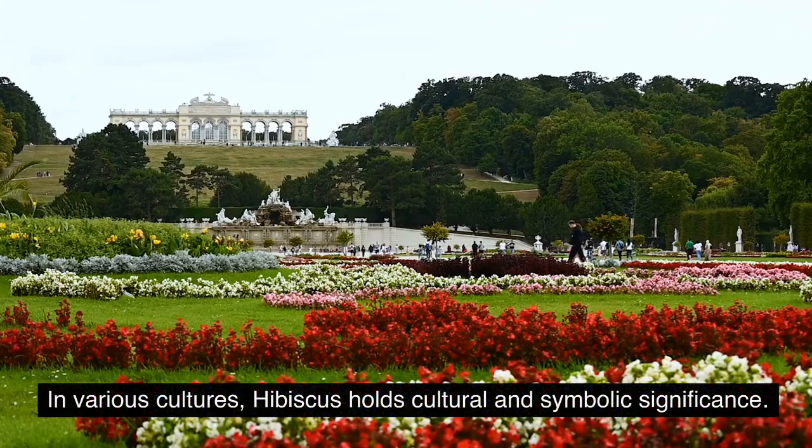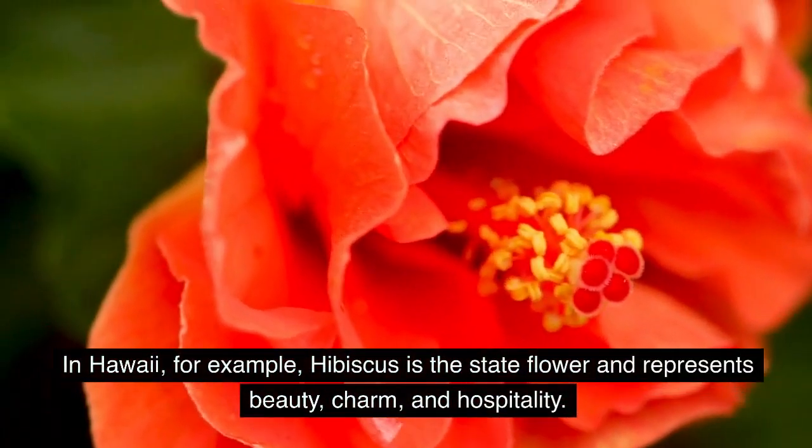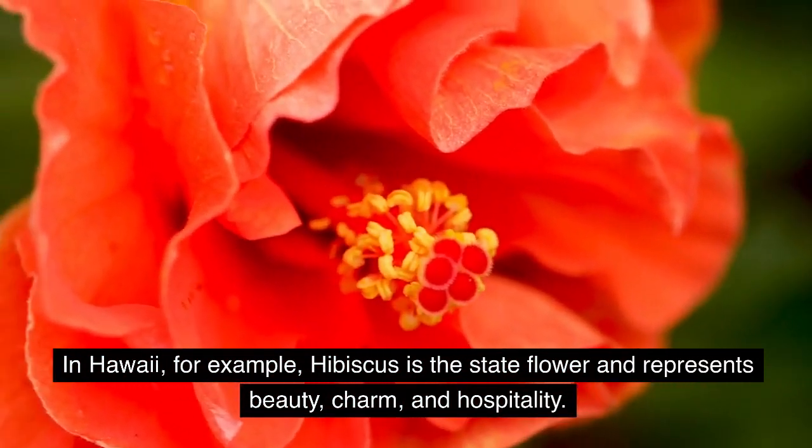In various cultures, hibiscus holds cultural and symbolic significance. In Hawaii, for example, hibiscus is the state flower and represents beauty, charm, and hospitality.